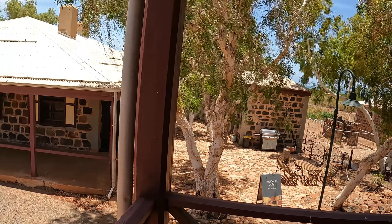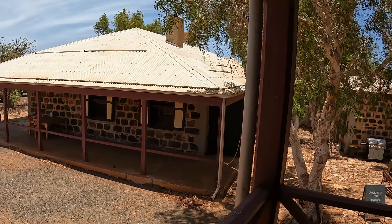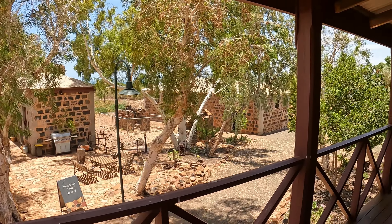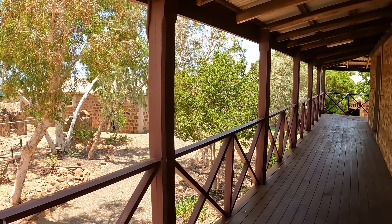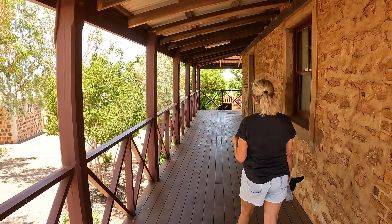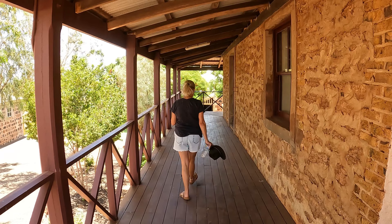Just getting a little bit of footage of this before we go. We're coming back down later anyway, but it is so cool — such a good spot. The rock formation is really interesting, isn't it? Sure is.